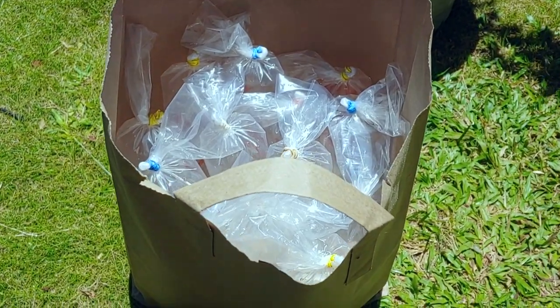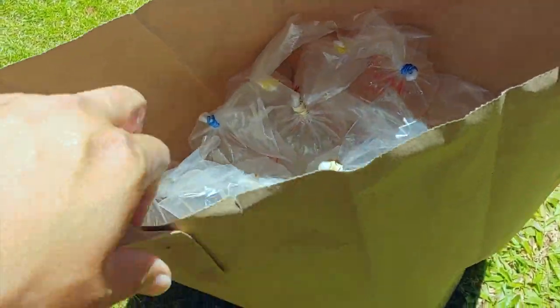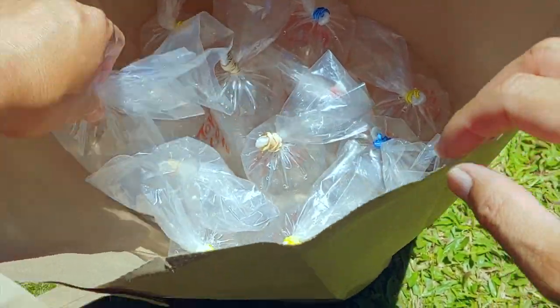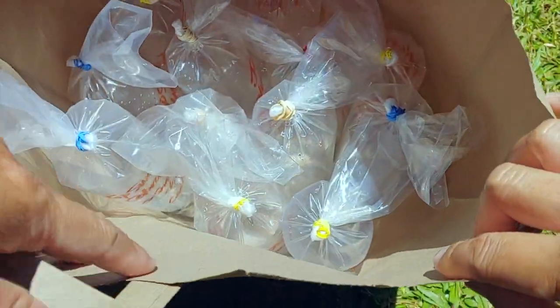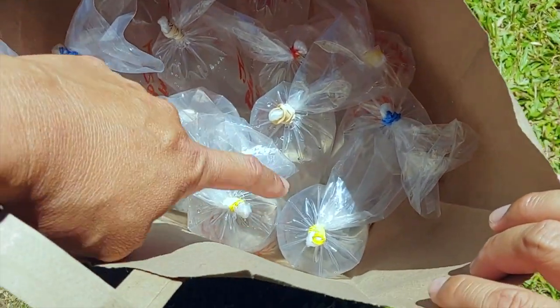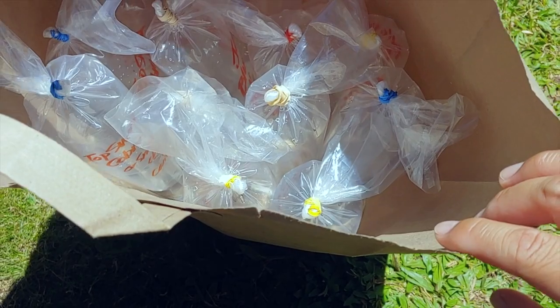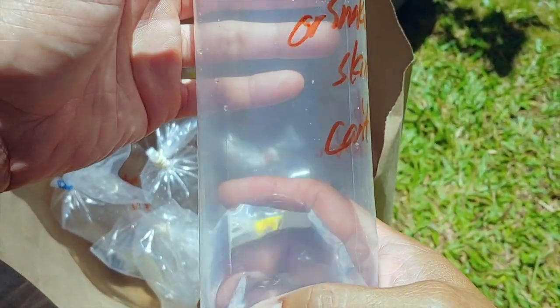What's up YouTube! Today I just got a big surprise — a friend of mine dropped off a bunch of guppies and I don't even know what's in here, so let's take a look. Let's count the bags: one, two, three, four, five, six, seven, eight, nine, ten, eleven, twelve, thirteen — wow, thirteen bags!